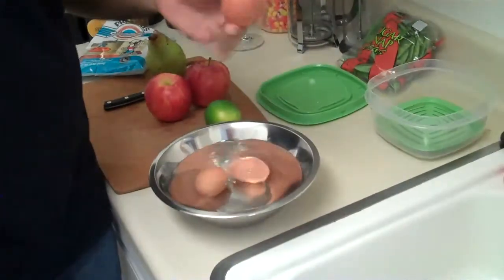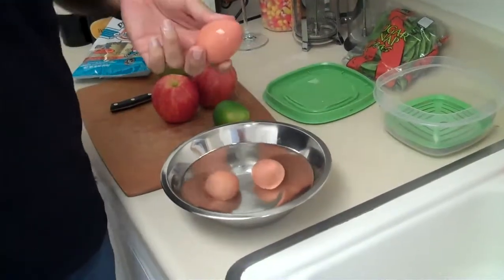We're back with Manuel. We're going to continue with the hard-boiled eggs. Here they're nice and cold.